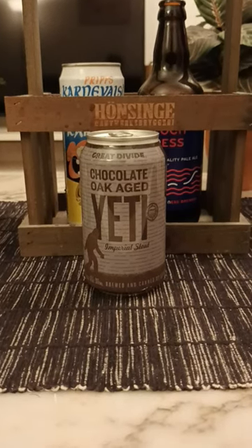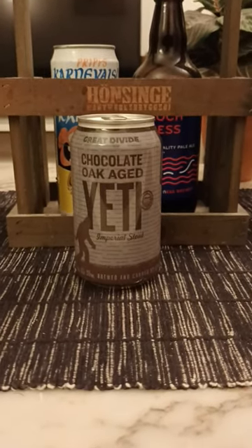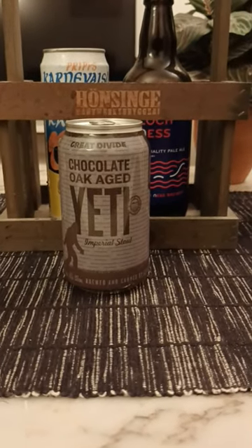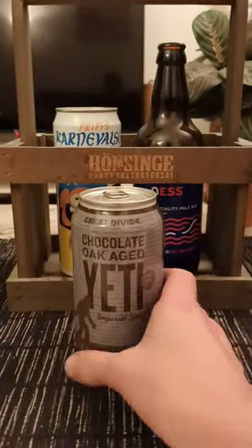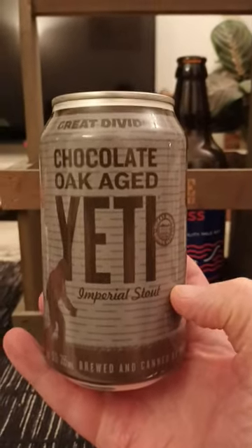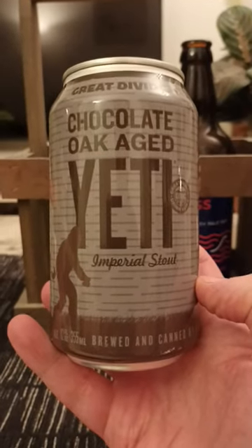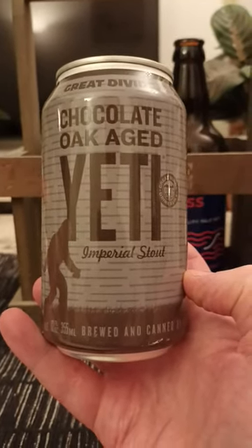Hey there, all craft beer lovers — thank you for joining me for this beer review. Time to take that old trip. We're heading towards the United States for this one; we are returning back to Great Divide Brewing Company, taking a look at their Chocolate Oak Aged Yeti Imperial Stout.